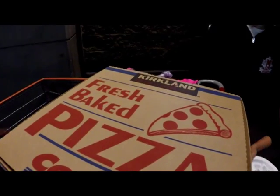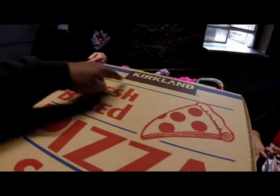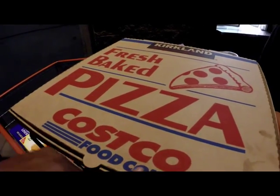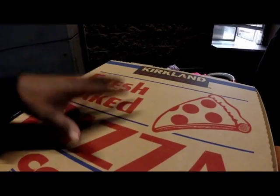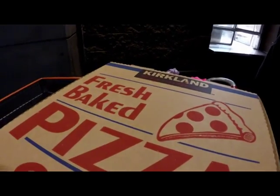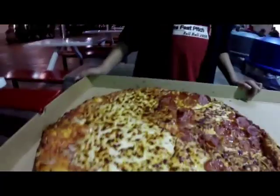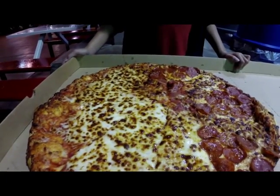All right guys, there's another review coming for you. I'm going to be reviewing the Kirkland Signature fresh baked pizza, available at Costco. For those who haven't had Costco pizza, I'm going to review this and give you my honest opinion of it. Here we are, checking it out.